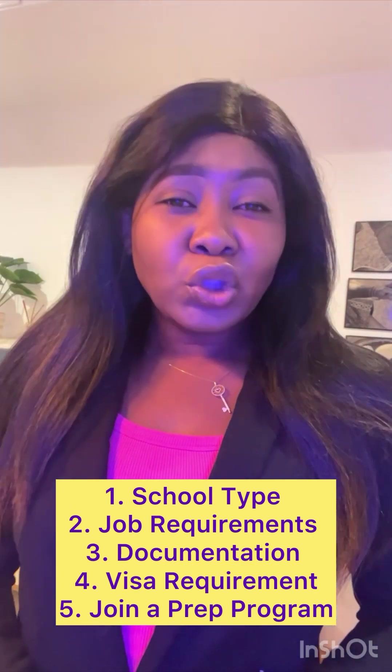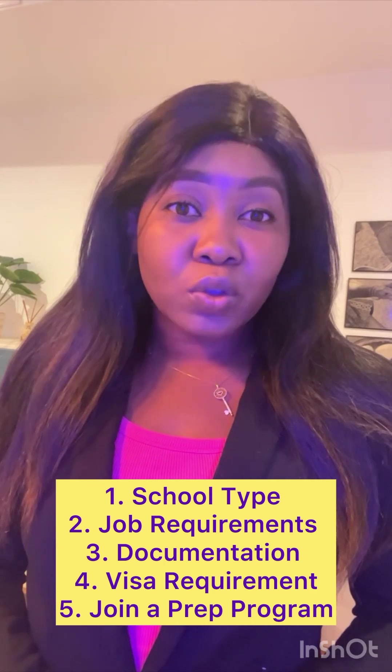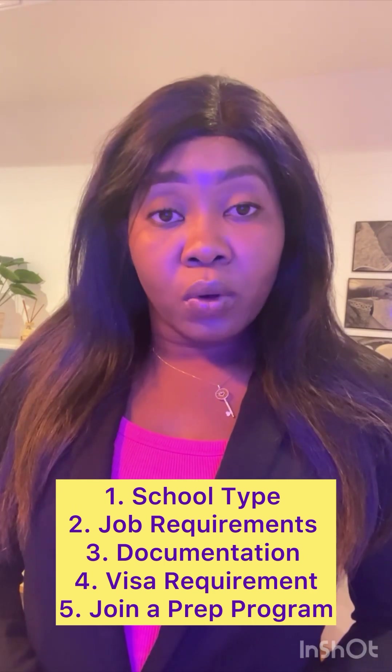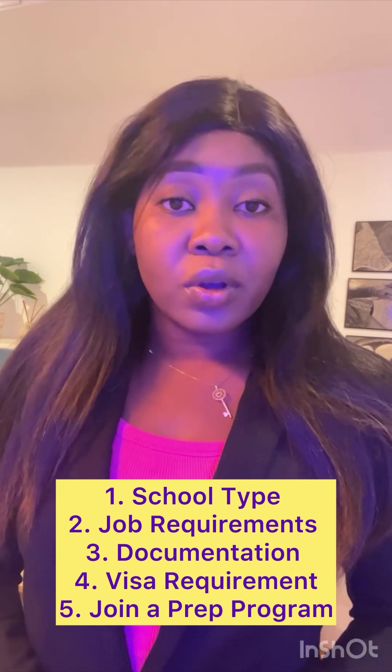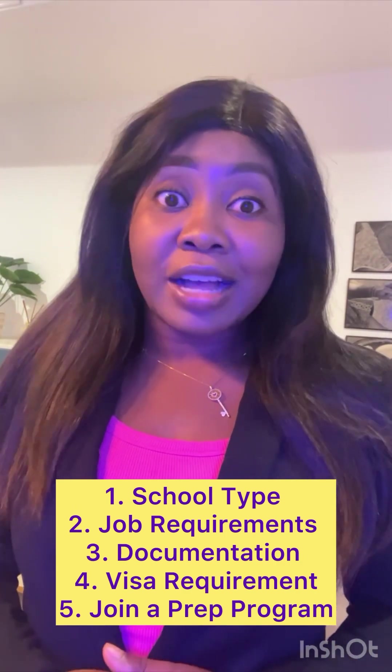Now, you need to establish what type of schools need teachers in the U.S., or what type of schools you would like to work with. Is it a charter school, a district school, or a private school? You need to establish that. Then do your research — you could check on Indeed or LinkedIn for schools that are open to internationally trained teachers. Once you know the type of schools you're targeting, you'll have a list.